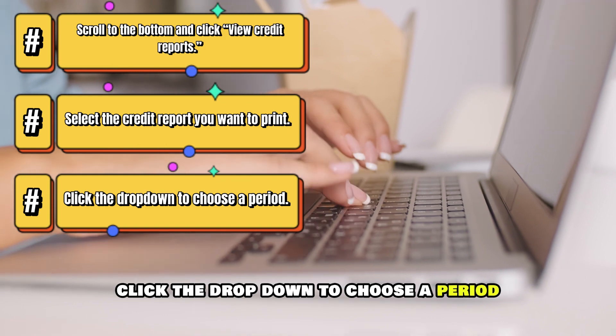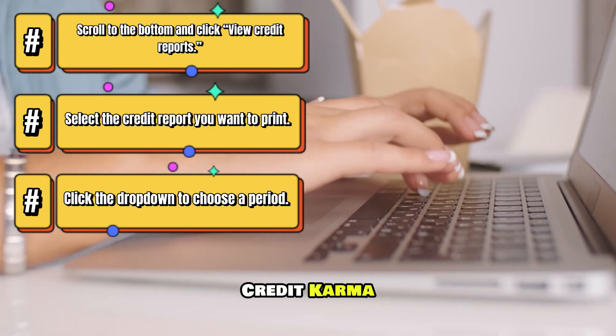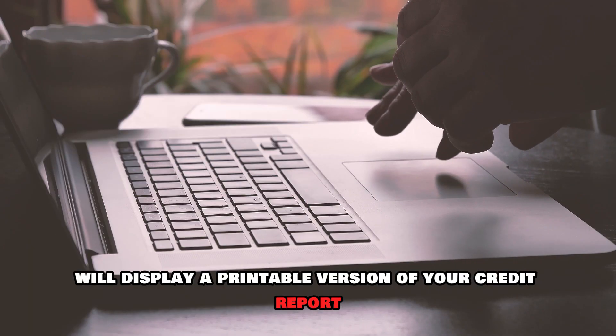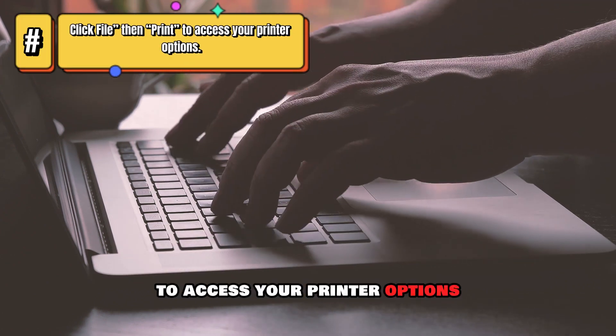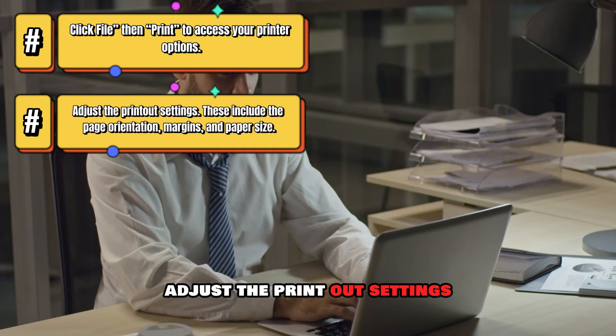Click the drop-down to choose a period. Credit Karma will display a printable version of your credit report. Click File, then Print to access your printer options. Adjust the print-out settings.